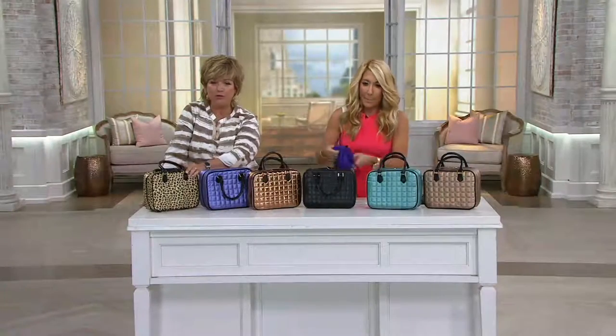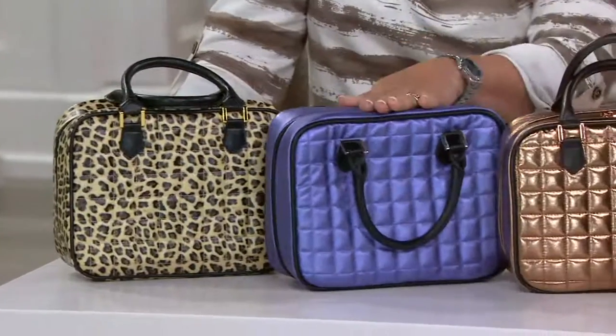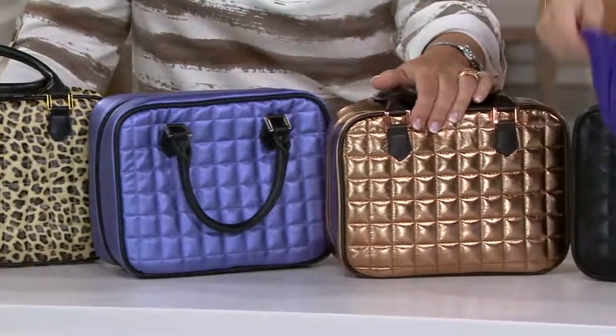You don't have to throw it in a safe — just hide it up with the handbags. They're beautiful. So you've got the wonderful leopard, which is always very popular.